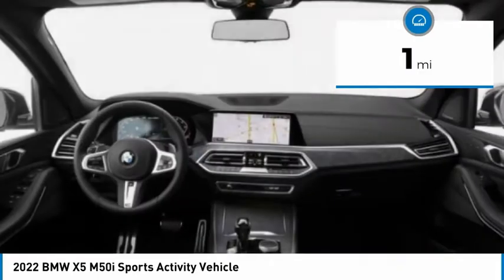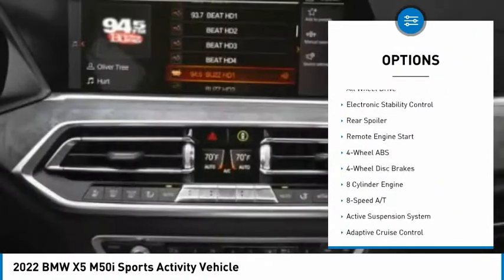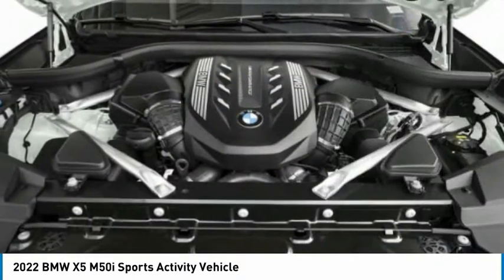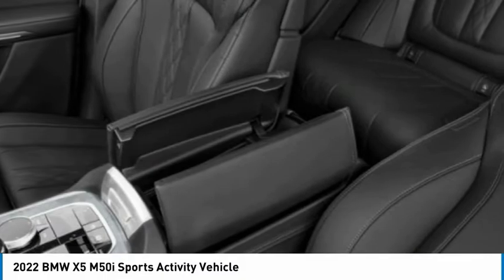Here are some of this vehicle's great options: tire pressure monitoring system, turbocharged, panoramic roof, blind spot monitor, sunroof, heated mirrors, all-wheel drive, electronic stability control, rear spoiler, remote engine start. Your new ride is just a phone call away.